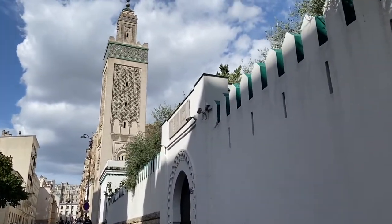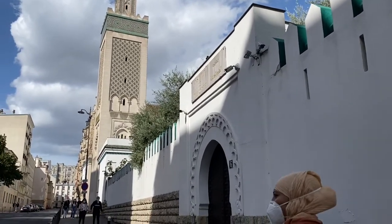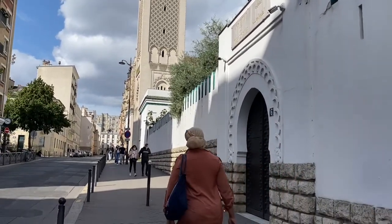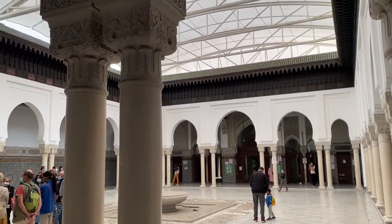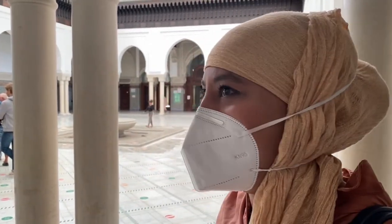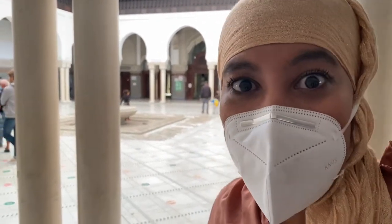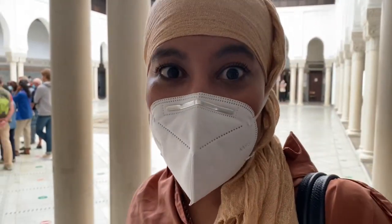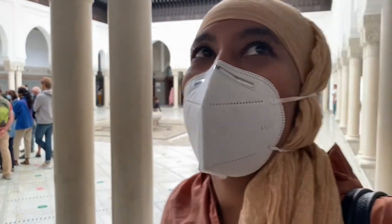El acceso para entrar a la mezquita es por fuera, no se puede pasar a través de la cafetería. Y ahí nos dirigimos nosotros. Estamos en el interior de la mezquita de París y me está encantando ver que todo esto lo han hecho artesanos marroquíes, argelinos y tunecinos en los años 20 y que sigue tal cual. Es magnífico.